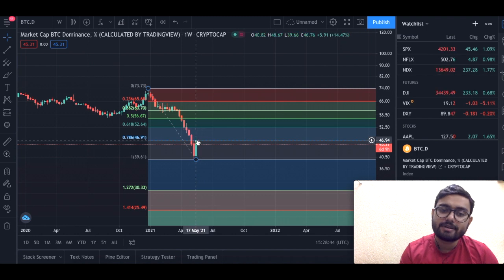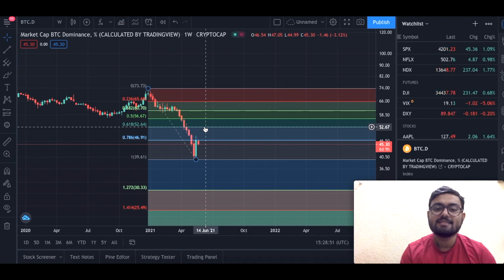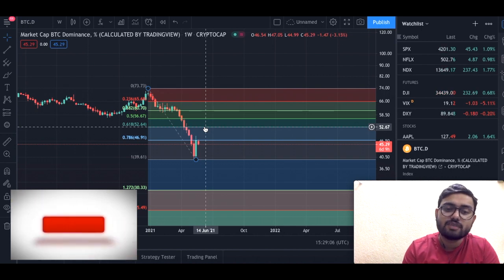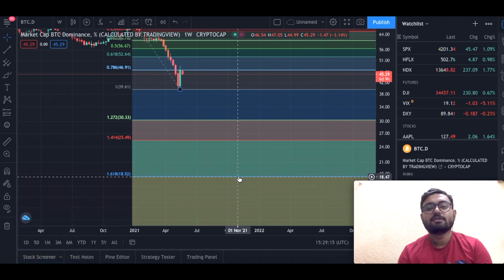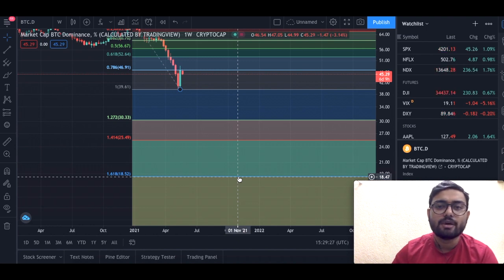Going forward, when Bitcoin starts rising we might treat this 46.91 level as support and go as high as 52.64 percent — that is the most I feel we would go in this bull market cycle. After that, I expect dominance to come down to about 18 percent, which will mark the parabolic altcoin season. You definitely need to be ready for that move.